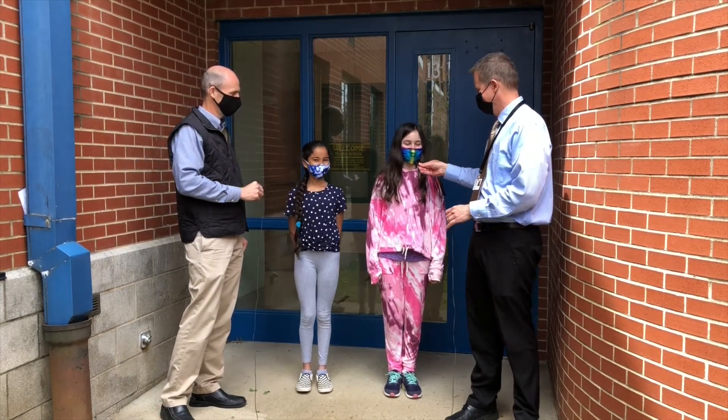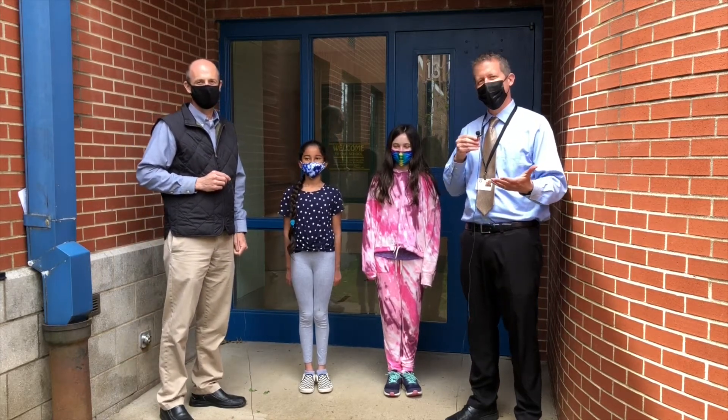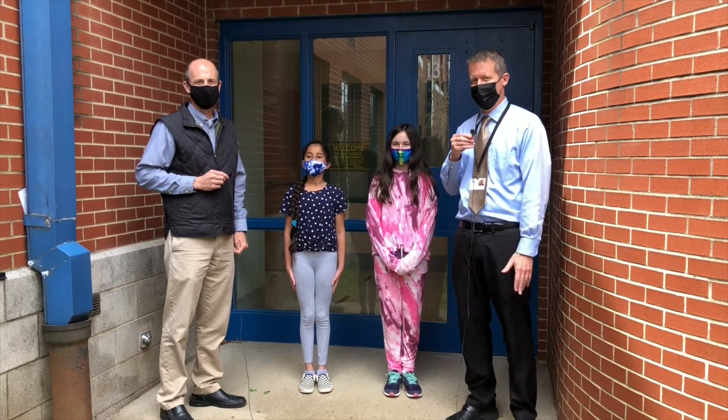Emma Preet and Ella Kate are going to join us for the pledge, and they're also going to give us an S of Mystery from Ms. Wells' class this week.